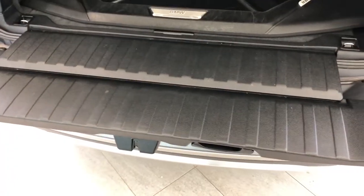Then we can pull down the bottom portion here, revealing extra room to slide in storage, or even just to sit on.